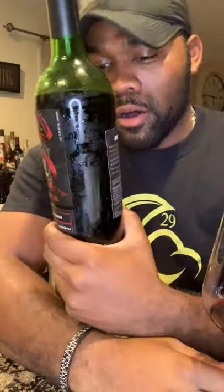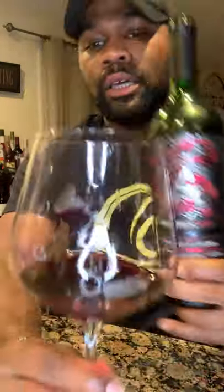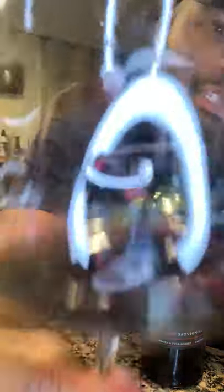There you have it — the Apothic Cab Cabernet Sauvignon, 2019 vintage. I'm not too big of a fan. Leave a comment below and let me know if you've ever had this Cab — it's my first time having it. I was originally supposed to try the Apothic Red, but I saw the Cab and went for it instead. I don't want to say I'm disappointed, but this is definitely something different. Don't forget to like and subscribe, and as always, cheers!